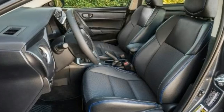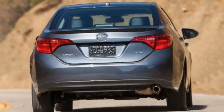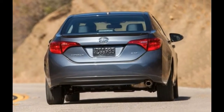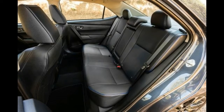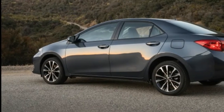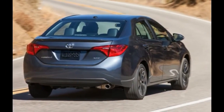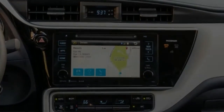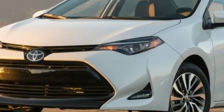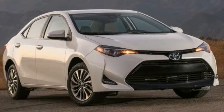This review was written by a member of Edmunds' editorial team of expert car reviewers. Our team drives every car you can buy. We put the vehicles through rigorous testing, evaluating how they drive and comparing them in detail to their competitors. We're also regular people like you, so we pay attention to all the different ways people use their cars every day. We want to know if there's enough room for our families and our weekend gear, and whether our favorite drink fits in the cup holder. Our editors want to help you make the best decision on a car that fits your life.